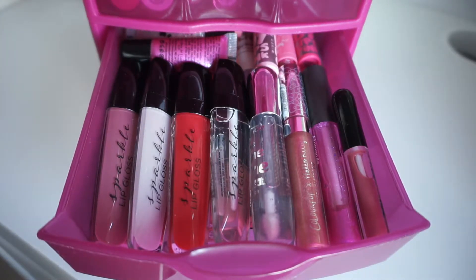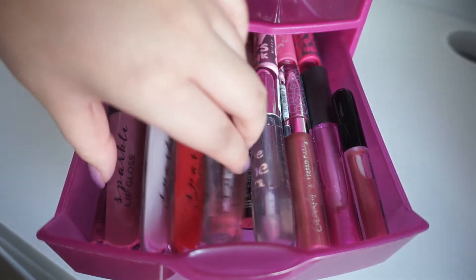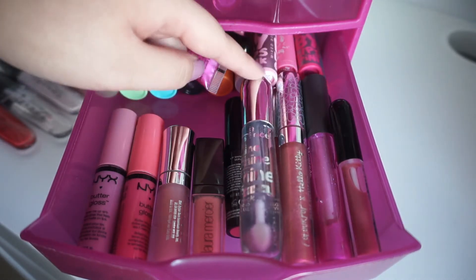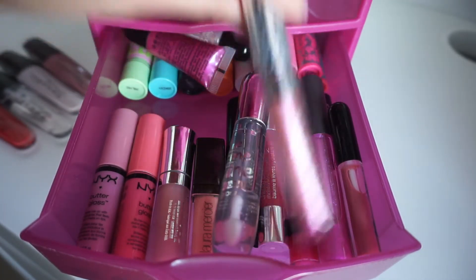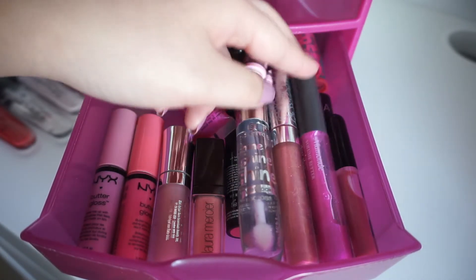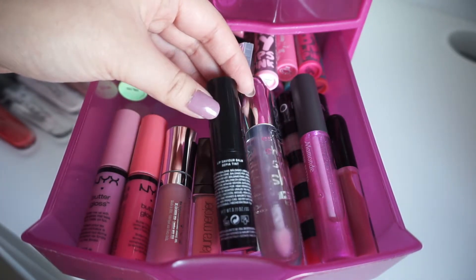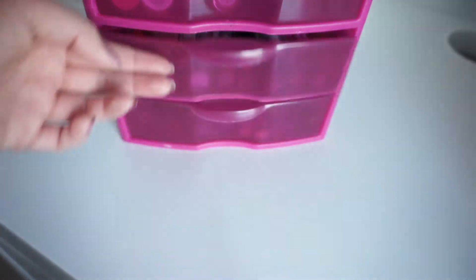This next drawer holds all of my lip glosses and lip balms. These four I got from a Christmas gift, and then there's a ton more — I have some NYX lip glosses, a ton of Baby Lips in the back, an Essence lip gloss, a Color Pop Hello Kitty lip gloss which I love — the color is so pretty and cute — a Marc Jacobs moment lip gloss, and lots of lip balms. I also have this Lip Savior Balm from H&M that my friend gave me, and it's so good.